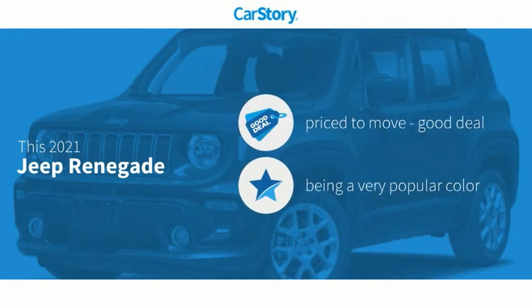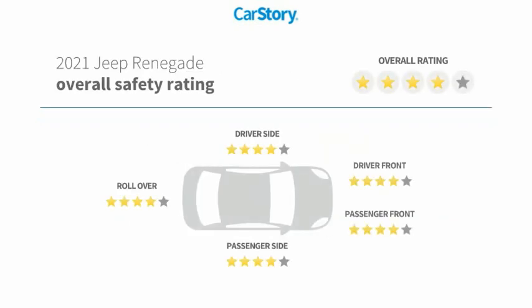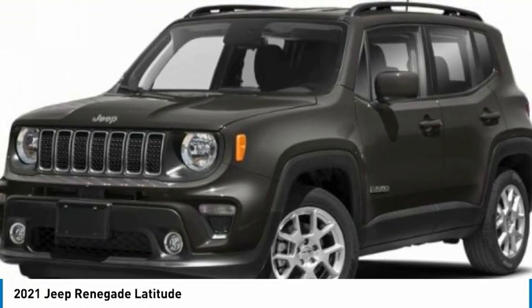CarFax research indicates this vehicle is priced below the average market price. Features also include keyless entry, keyless ignition, hill assist system, blind spot monitor, and the Uconnect system.